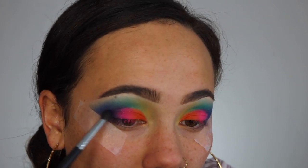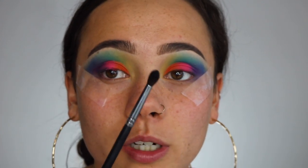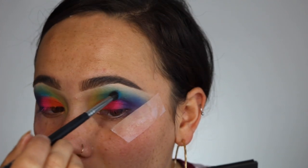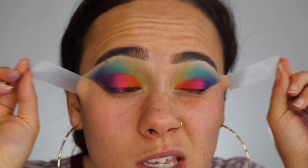Then I go back in with a bit of that purple color to blend the look out. To emphasize and bring life to the cut crease, I'm going in with a smaller brush to really focus on the cut. Things got a little out of hand and I had to clean up, but I finished the look basically — I'll be right back.